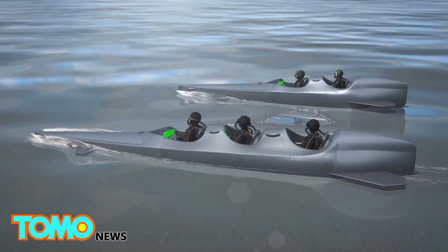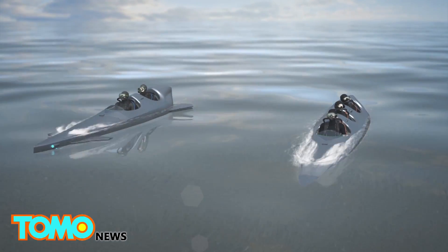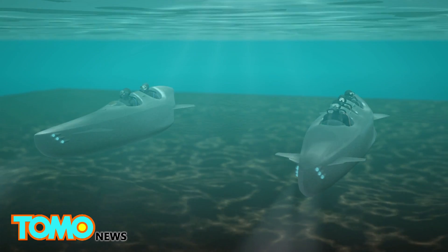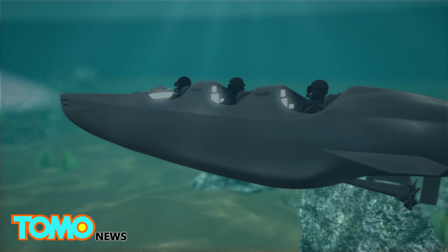Netherlands-based engineering company Ortega Submersibles have created a personal underwater vehicle capable of transporting three people underwater together. The submersible is named the Mark 1C. It can carry 350 liters of cargo, meaning divers are able to carry more air or equipment as required.